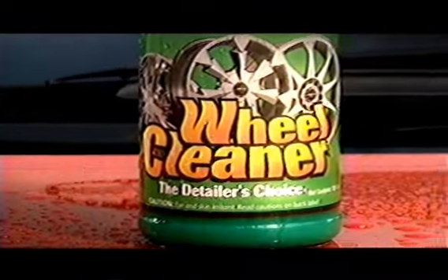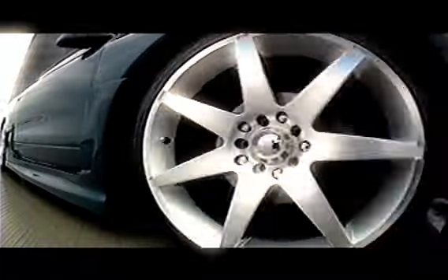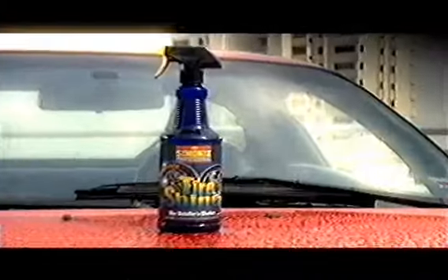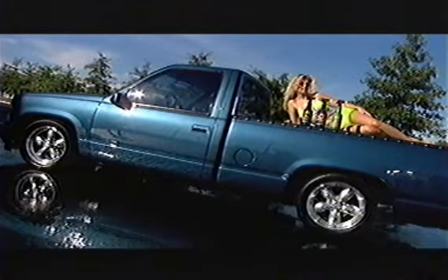And there's Detailer's Choice Wheel Cleaner, formulated with a professional blend of cleaning agents that power clean premium wheels without scratching. And there's Detailer's Choice Tire Shine that penetrates, seals, and protects tires for a deep, wet, just-washed shine that lasts.